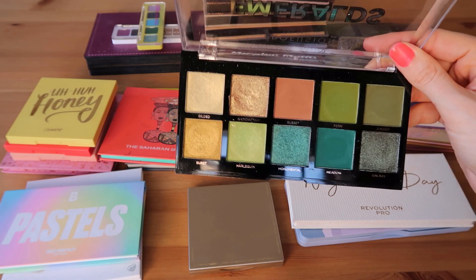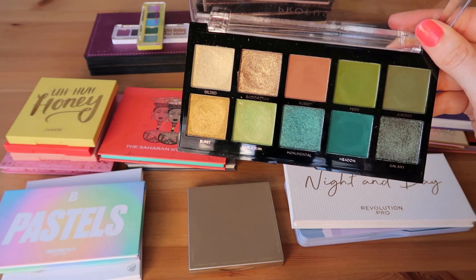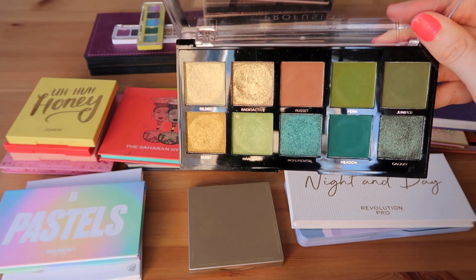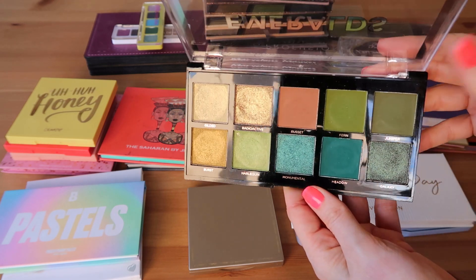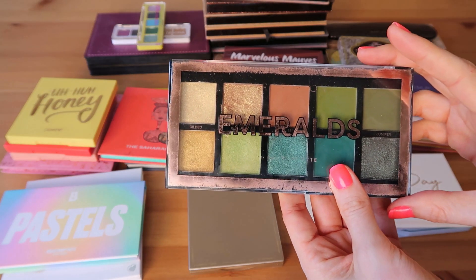This is such a good palette for the cost, especially if you like these tones. I enjoy the mattes a little bit better than the metallics — the metallics are a little on the thin side — but all in all a really beautiful color story. I especially love these mattes right here, these grungy olive tones. So this one is beautiful.